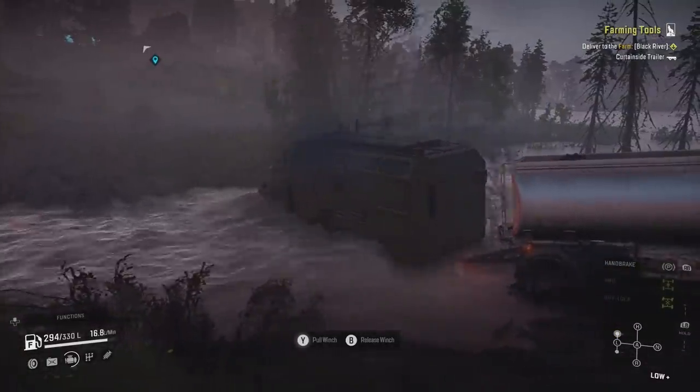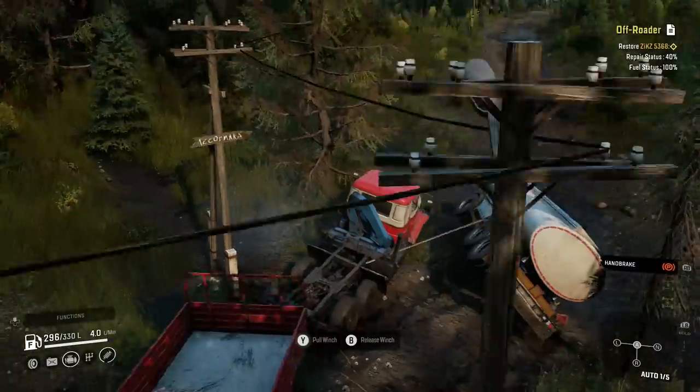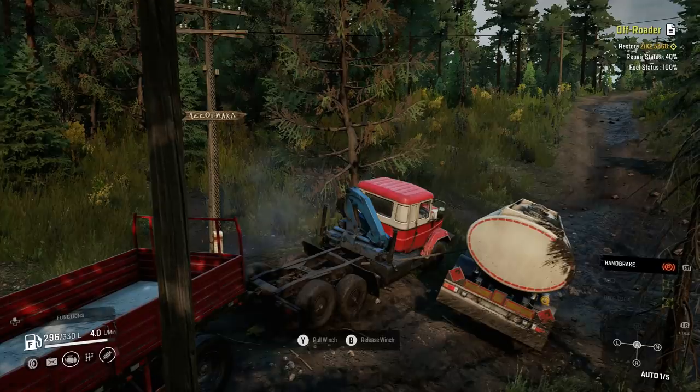Sorry about that. And that, ladies and gentlemen, is the end of this video. I hope it was useful, informative and maybe even entertaining. Be sure to like, subscribe, share and all that jazz. Until the next video, take care, bye.